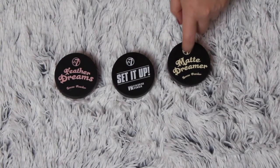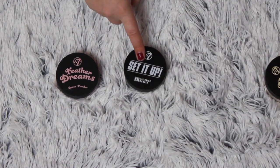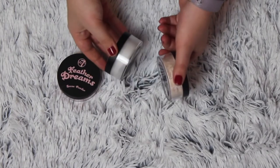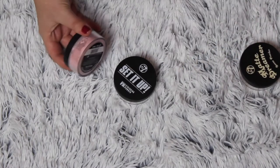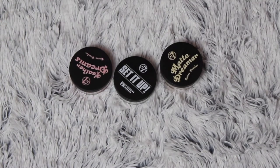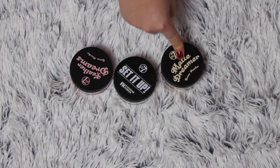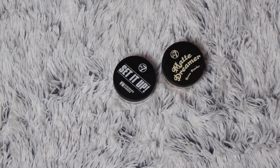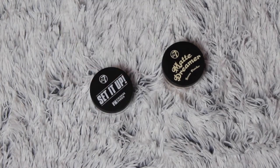These are my loose powders. I do like this one because it's more yellow-toned, so I'm going to keep that one. My W7 Set It Up and my W7 Feathered Dreams — all translucent, even though this one is pink, this one is white, and this one is yellow. I'm on the fence because I don't really enjoy loose powders that much, but I do love this one. I don't gravitate towards the pink one because it does kind of the same thing. I'm going to get rid of the Feathered Dreams one because it does the same thing and I prefer white or yellow. I'm keeping this one because I really need to see if I can bake with it.